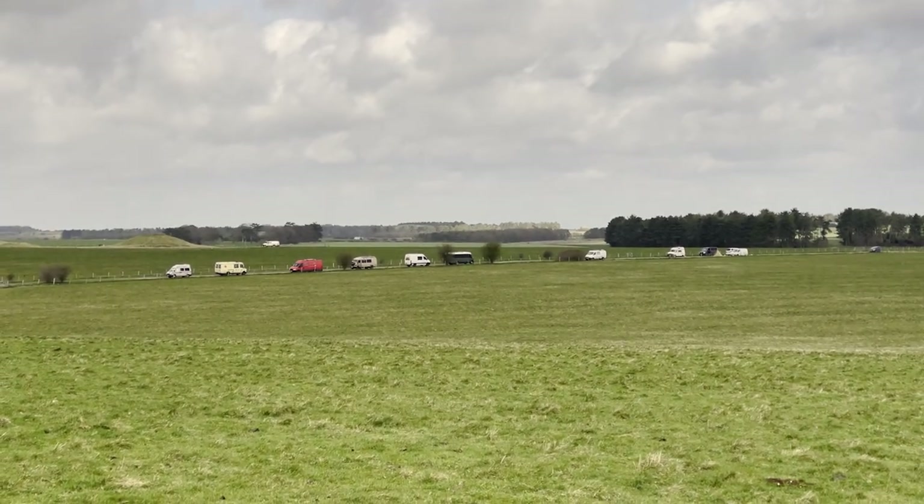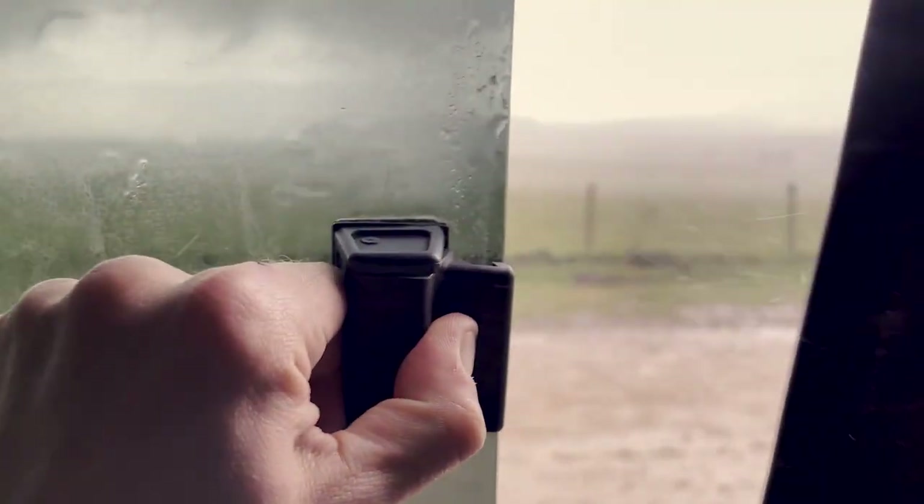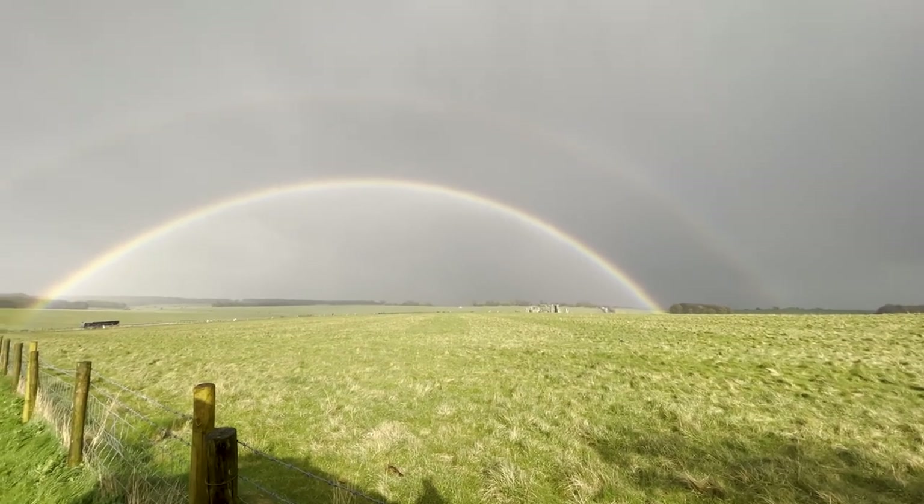Stonehenge — going to check out the stones, leaving in a minute to go to Devon. Going to walk around the free bit. Last night we parked up at Stonehenge on Park for Night — it's a road that runs all the way down the side of Stonehenge, about 15 to 20 vans here at the moment. Very, very, very windy and rainy, but we did get some blue sky, which meant we saw five rainbows. Yeah, that was very cool.